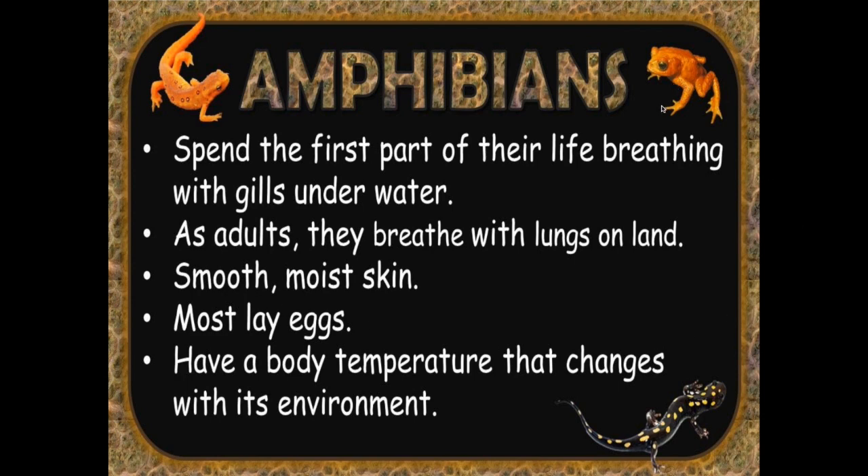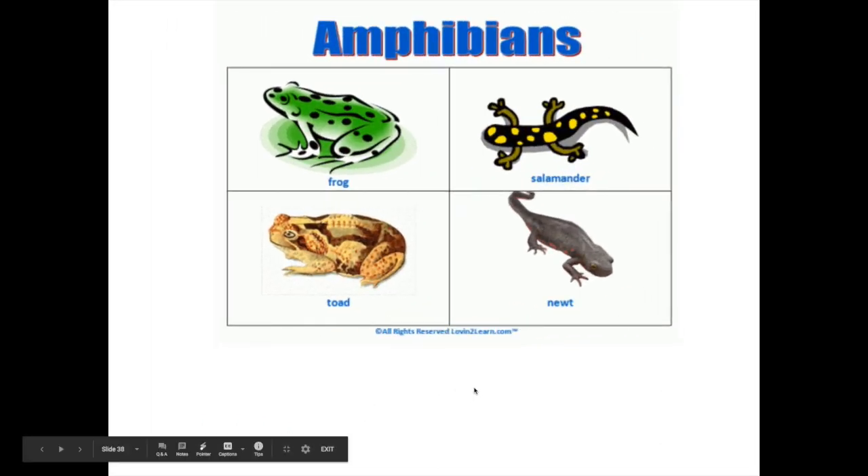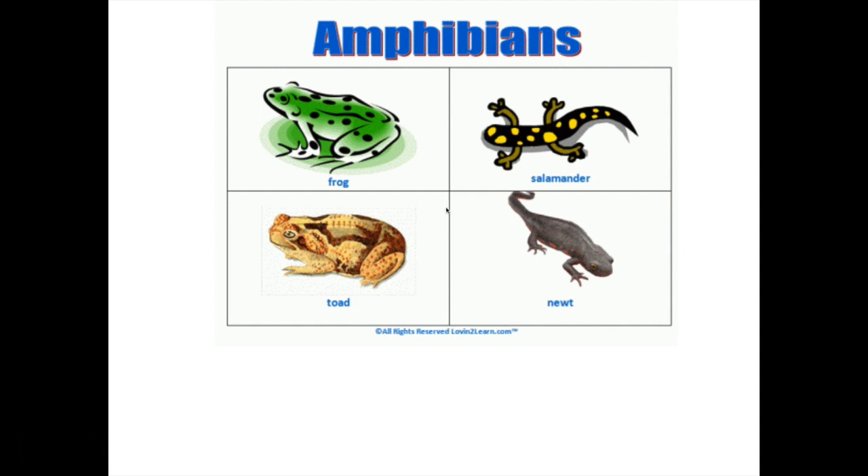The next type of animal we'll look at are amphibians. Amphibians are unique because they spend the first part of their life breathing with gills underwater — you can think of frogs beginning their life cycle as tadpoles. But as adults, they breathe with lungs and mostly live on land. They have smooth, moist skin. Most lay eggs. And like fish, they have a body temperature that changes with its environment. Examples include frogs and toads, salamanders, and newts.